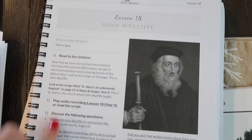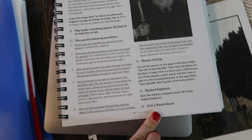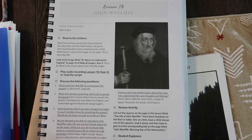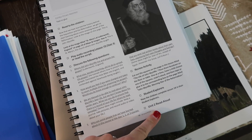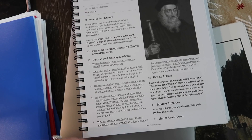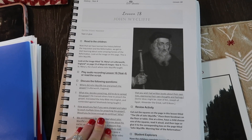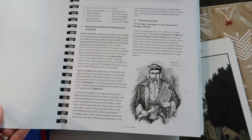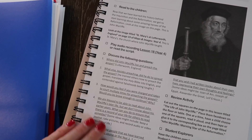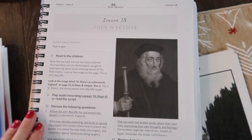The only thing you're not going to see here is the unit two read-aloud. I alternate history read-alouds with other read-alouds in my homeschool because I'm only capable of reading so many books. For unit three we're going to be doing a history read-aloud, but I did not schedule one for unit two. You can always choose to do it or not. So we will just follow the lesson, listen to our audio recording — which is probably one of my kids' favorite parts about doing history — and learn about John Wycliffe.